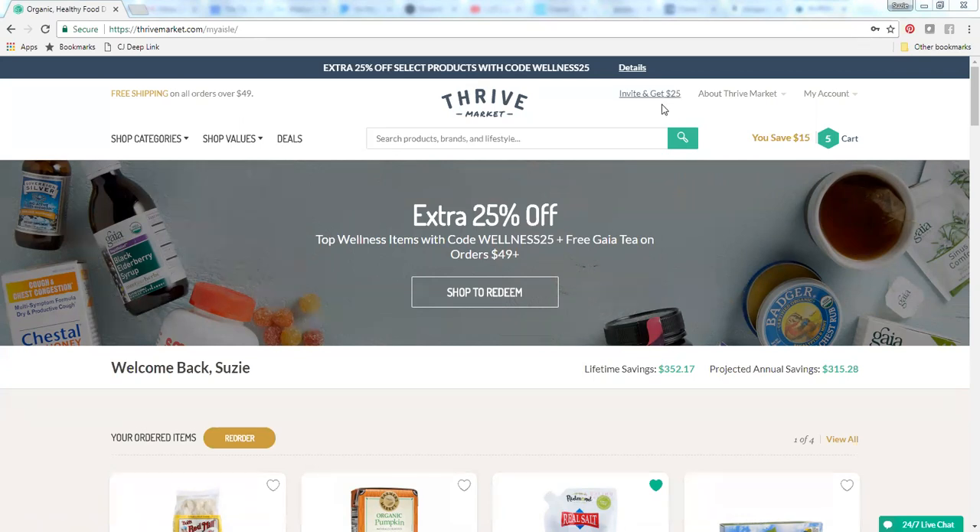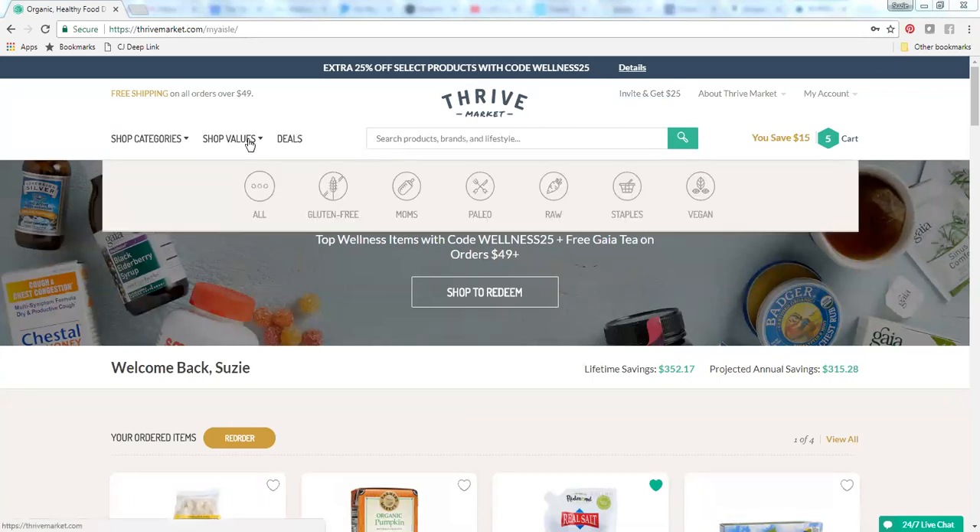One of the things that I really like is that they have this option to shop by values. There's lots of options: gluten-free for moms, paleo, raw, staples, and vegan. I typically eat close to a paleo diet, so this is going to have foods that are grain-free, gluten-free, soy-free, dairy-free, and refined sugars are not in these foods as well — that's kind of the basics of paleo. So that really helps me whittle down all of the products on this website to those that fit this parameter.